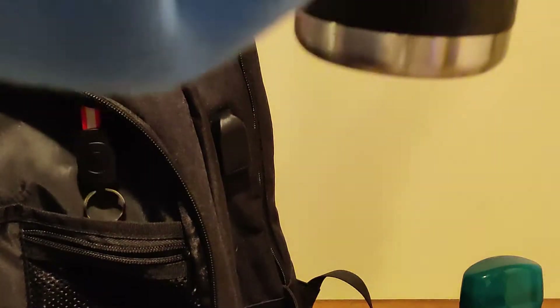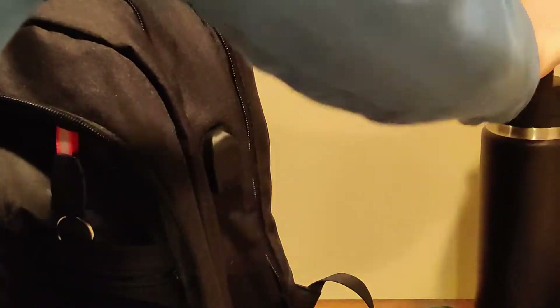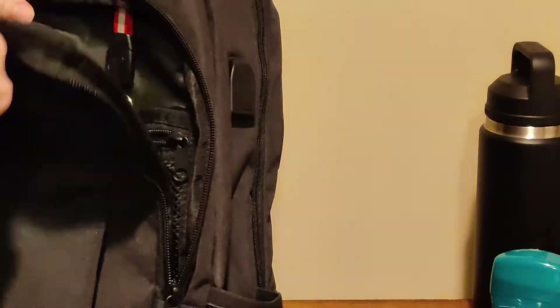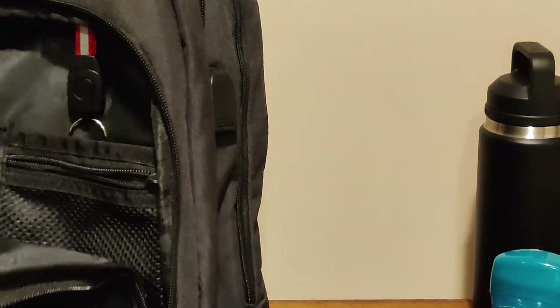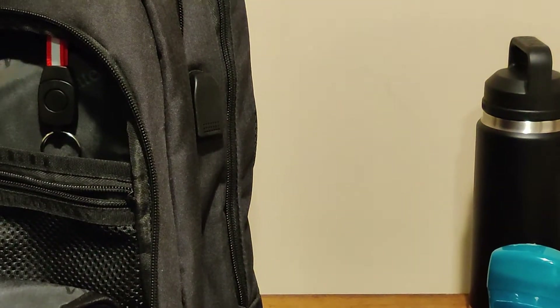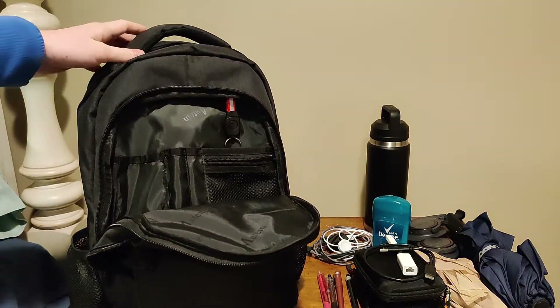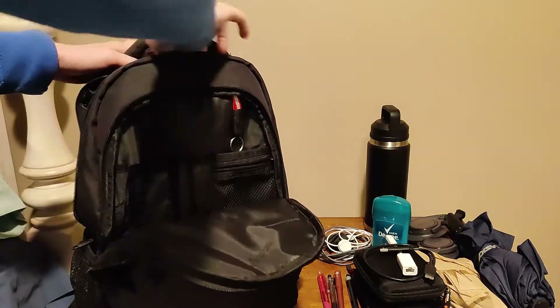We got the Yeti, and we got my umbrella. I usually keep the umbrella in my car, but sometimes when leaving work it's raining, so I keep it with me more often than not.